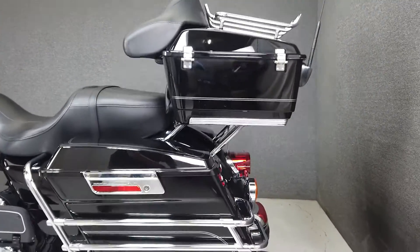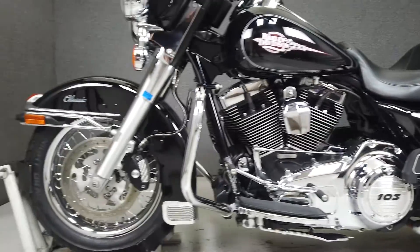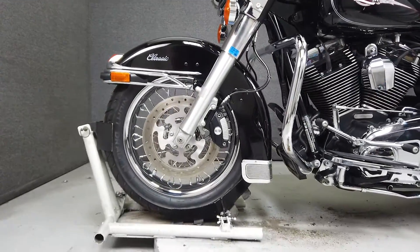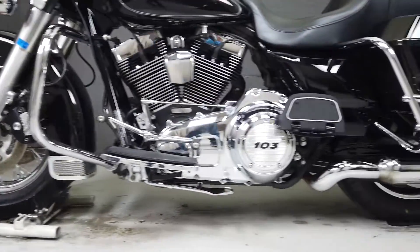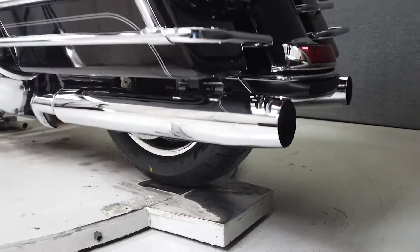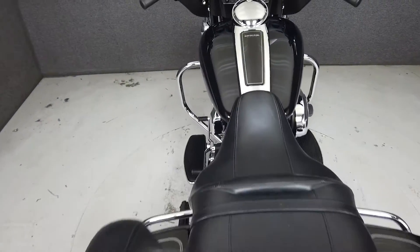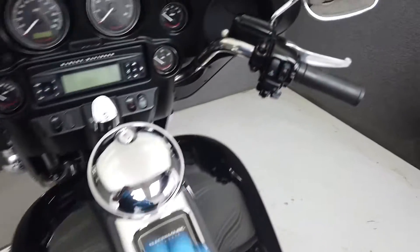It weighs in at 851 pounds and has a seat height of 30.7 inches. This vehicle has received our premium service and detail and comes covered under a 90-day nationwide warranty. We have also purchased the Cyclechex Vehicle History Report — you can view this report by clicking the link on the right side of the video.